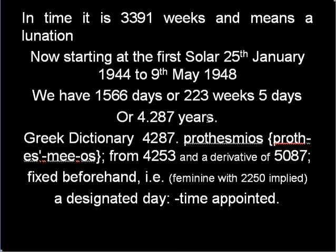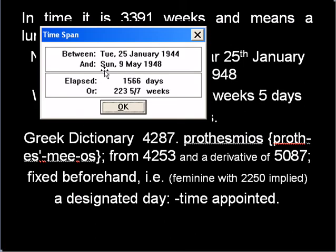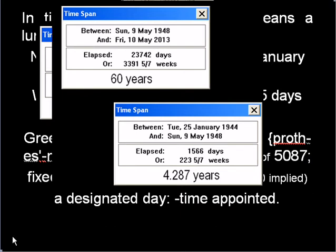4.287 years is a designated day — time appointed, fixed beforehand. The moon is talking to you. We have the 25th of January 1944, the solar eclipse, and May 9, 1948, which is 223 weeks and 5 days, or 1566 days. Between there and there it is 16.00 something, and between there and there it is 4287.